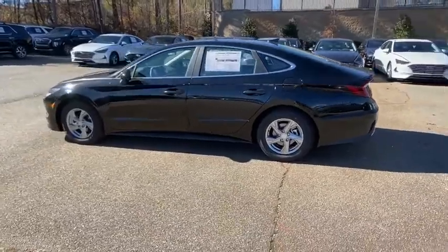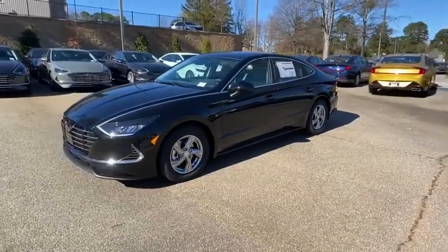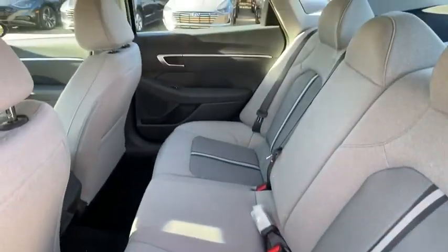Here are some of this vehicle's great options: traction control, dual airbags, alloy wheels, power steering, four-wheel disc brakes, rear window defroster, power windows, electronic stability control, security system.